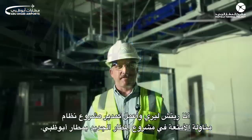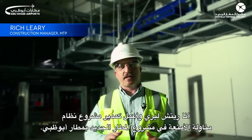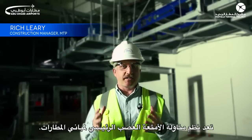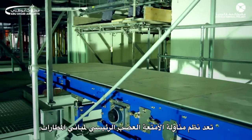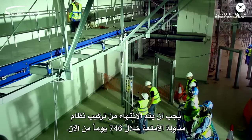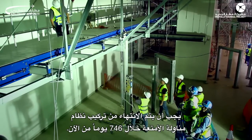I'm Rich Leary, I'm the BHS project manager for the Midfield Terminal project at the Abu Dhabi Airport. BHS is baggage handling systems. Baggage handling systems is the heart of the airport terminal. The baggage handling system here has to be complete installation-wise in 746 days from today.